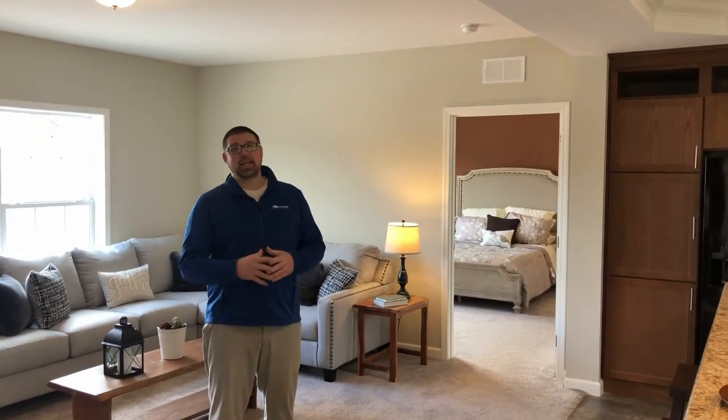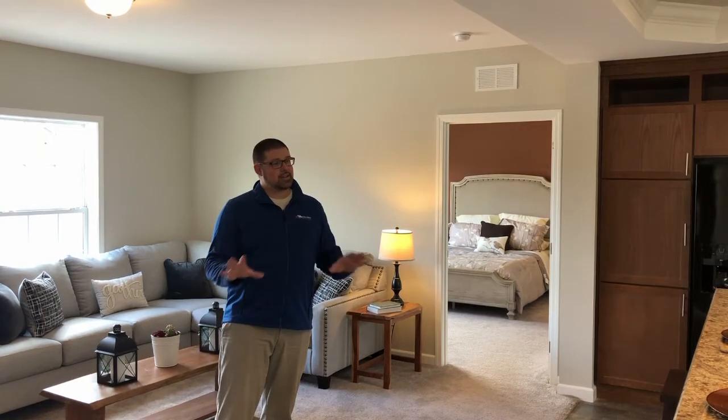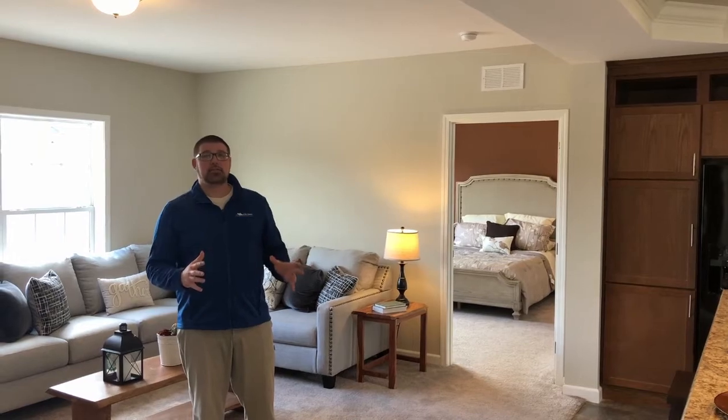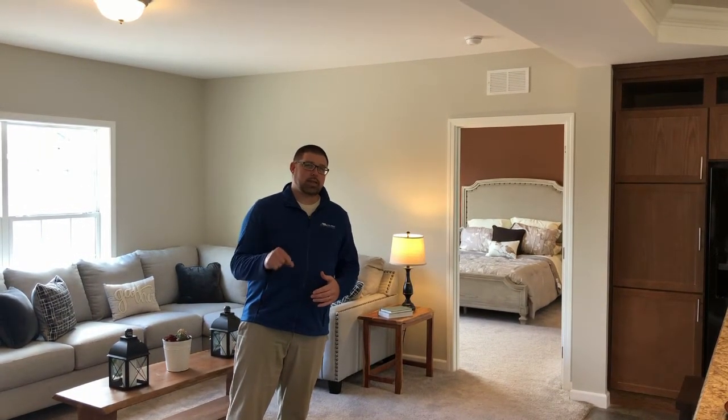Just to recap on this home: the Charleston is a New Image home, 1,600 square foot, three bedroom, two bath, tons of options. We've made it into the farmhouse style, but you can do whatever you want. Just contact your salesperson at any of our four lots and talk to them today about making this home yours.